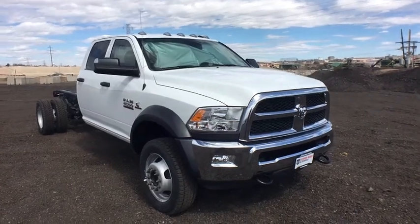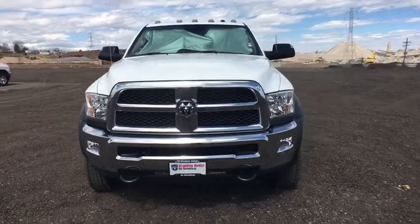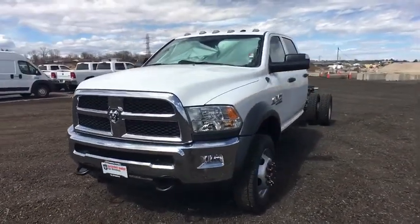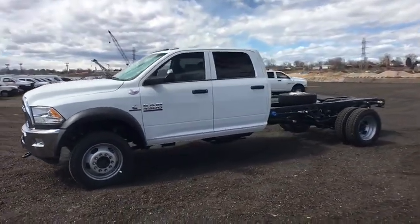The 2018 Ram 4500. The Ram 4500 is a solid option for truck buyers in need of hauling capacity and serious towing. With names like Hemi and Cummins under the hood, there's plenty of muscle to back it up.